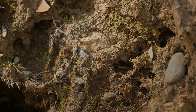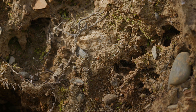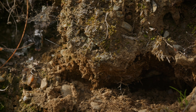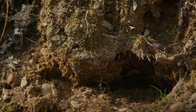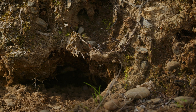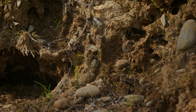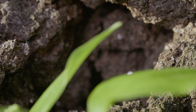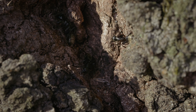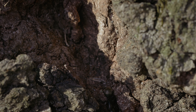Black garden ants primarily prefer to nest underground, often beneath stones or in soil, where they create intricate tunnel networks. However, some colonies establish their homes within tree cavities, benefiting from the shelter and protection these arboreal nests provide.